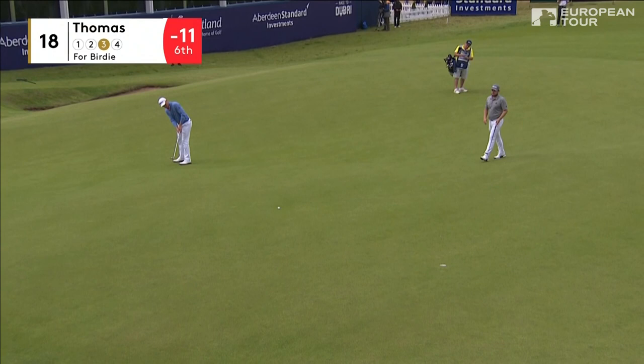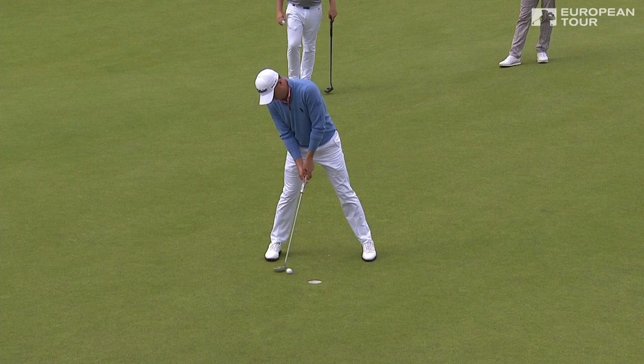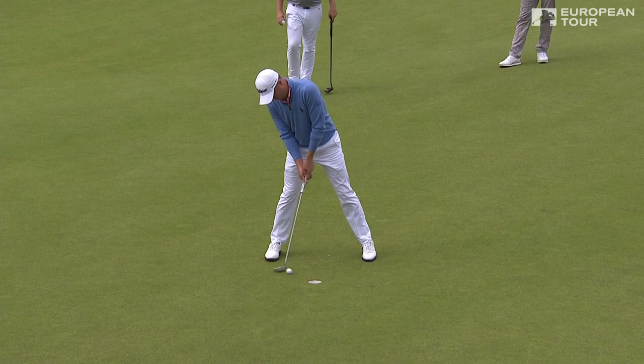Eight birdies today to get to 12 under. Right in the middle — that's a great day for Justin Thomas, eight birdies. And he looks as if he's enjoyed it today, Sam. He's been playing the game with a smile on his face — I think he's enjoying the challenge. And why wouldn't you? 64 for 11 under, and he's only three off the lead.